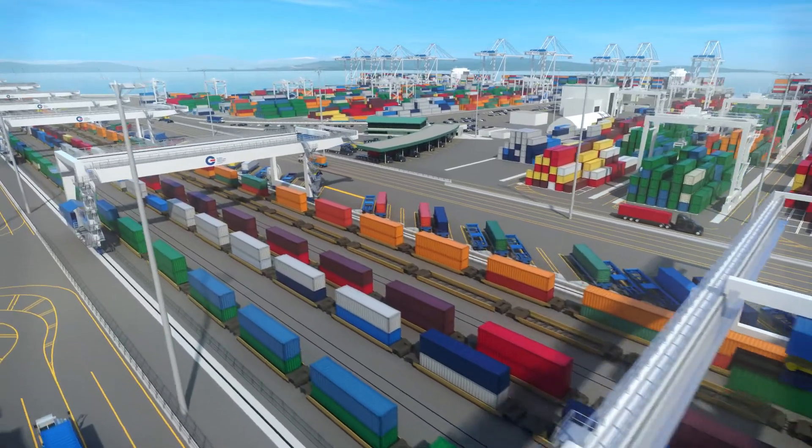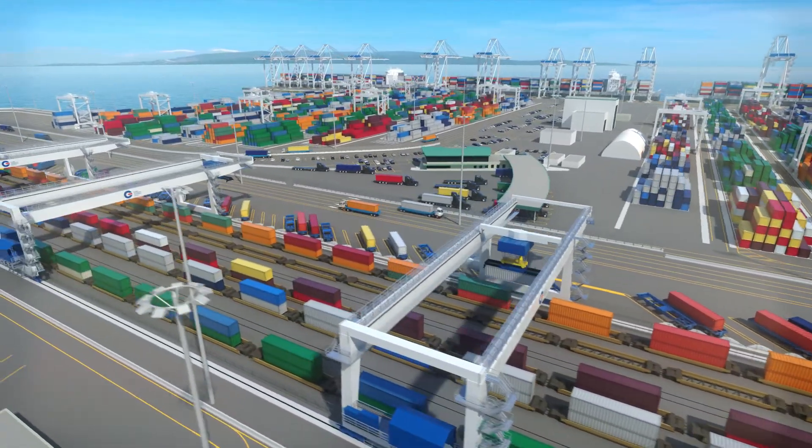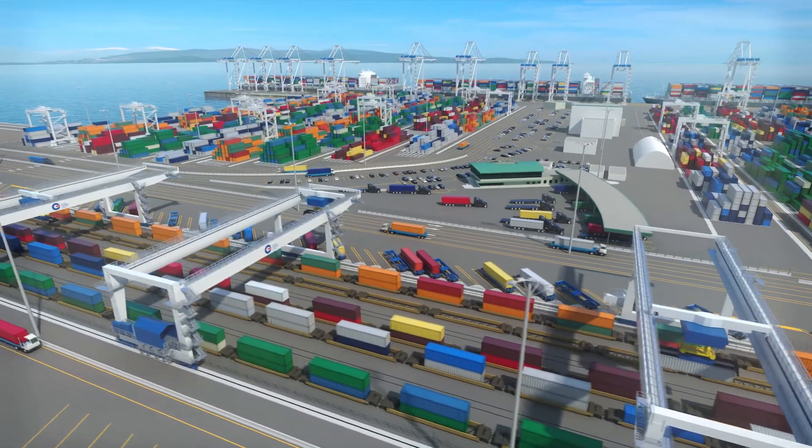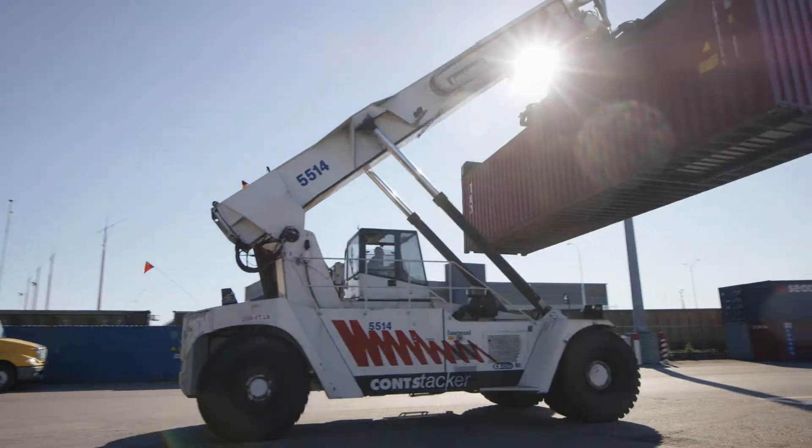We are collectively ready to handle larger vessels, more cargo, and surge freight that we've never been able to handle before. The expanded intermodal yard and additional equipment efficiently handles the volume surges from large ships and increases velocity, providing customers with an unparalleled level of certainty in their cargo's delivery schedule.